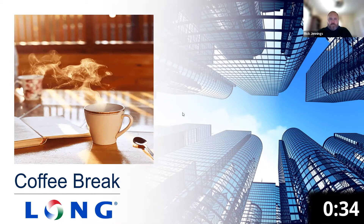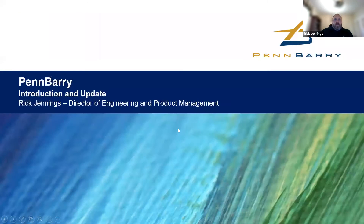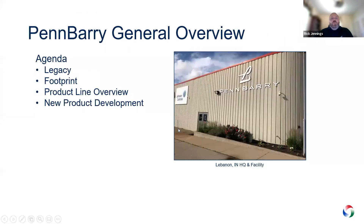Okay, thank you. So we're going to get started. We've got a short agenda here. We're going to talk about essentially the legacy, who Pinberry is, where we make products, a product line overview, and then some more exciting stuff of what's coming in the pipeline this year for new products.